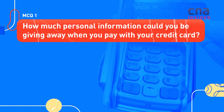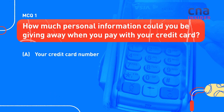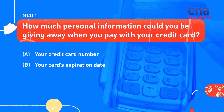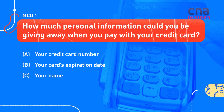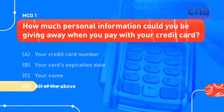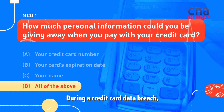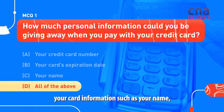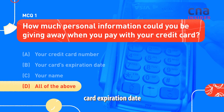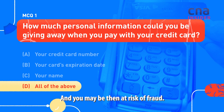How much personal information could you be giving away when you pay with your credit card? Your credit card number. Your card's expiration date. Your name. All of the above. Did you pick D? That's right. During a credit card data breach, your card information — such as your name, card expiration date, and card number — would be exposed, and you may then be at risk of fraud.